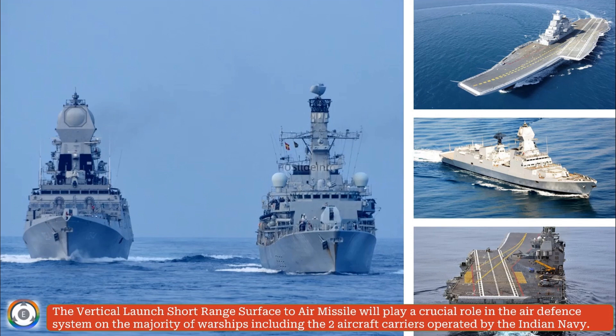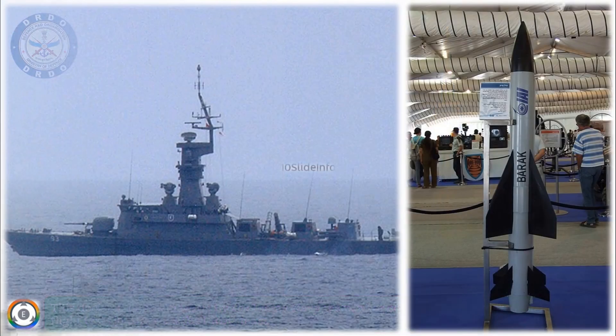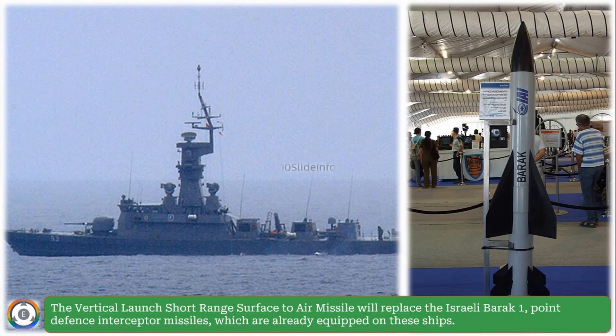This decision has been taken by the Indian Navy after completing all required trials and flight tests jointly with the DRDO team. The VL-SRSAM will replace the Israeli Barak-1 point-defense interceptor missiles, which are already equipped on these ships.